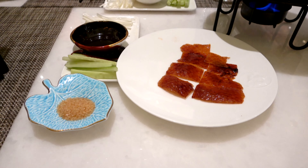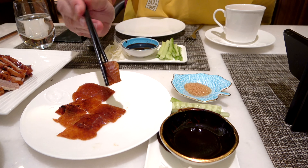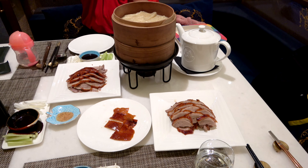When you get the duck, you basically get two courses. First, you get the skin that you dip into sugar and eat — it's really tasty and delicious, and it tastes very much like you get it in Beijing. The second course is the duck meat, carved ever so thin and juicy — two plates of it.